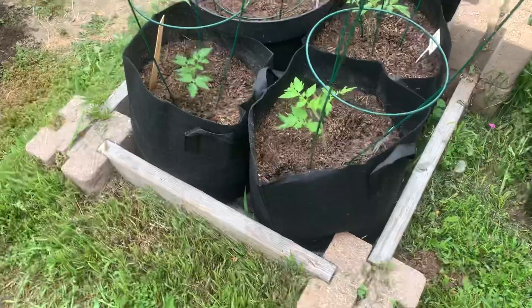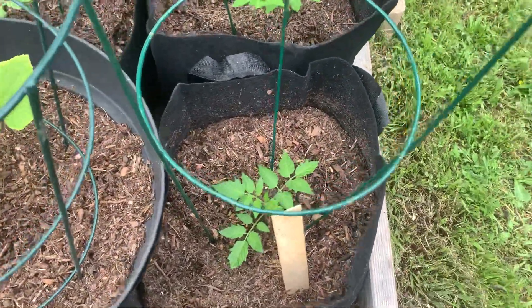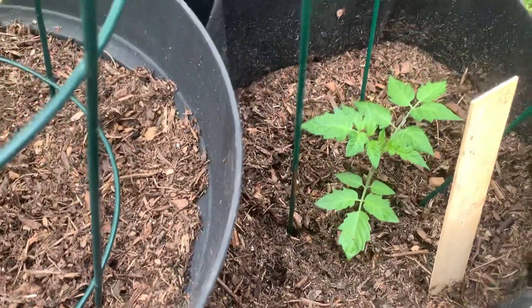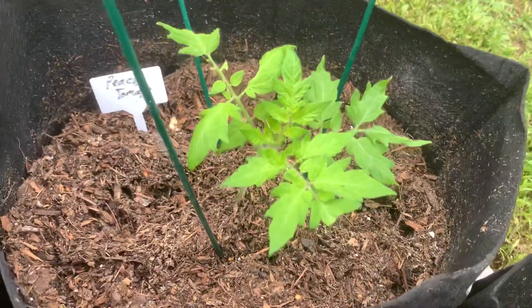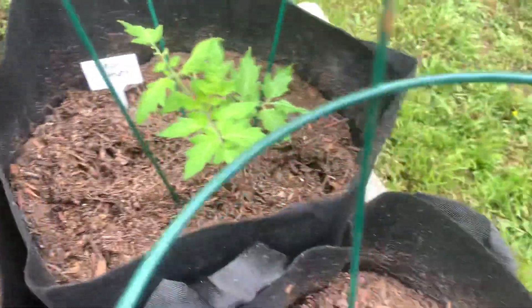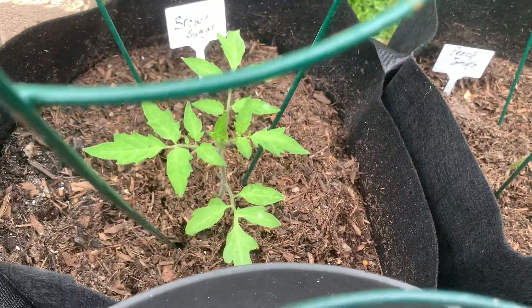Coming out to the garden, I finally got these tomatoes in. These are cherry tomatoes. This right here will be a peach tomato, and this one will be a brown sugar tomato.